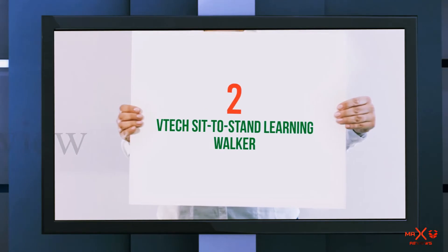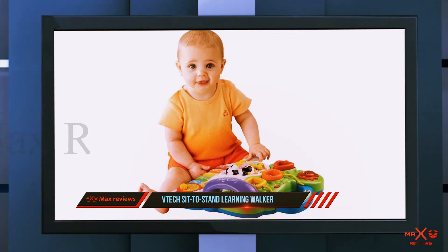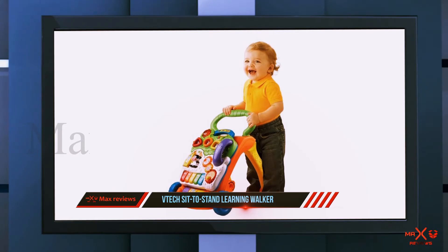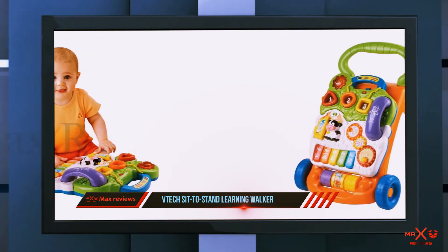Coming in at number two is the VTech Sit to Stand Learning Walker. Busy babies will love this fancy little push walker — vibrant with color and full of buttons and activities. While this toy is a walker, it's not just a walker; your baby can enjoy the buttons and play phone on the go with the detachable activity center.